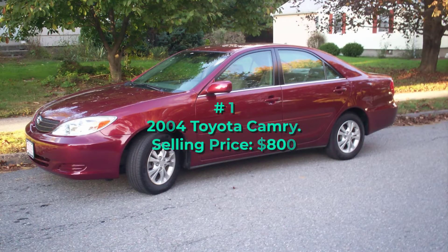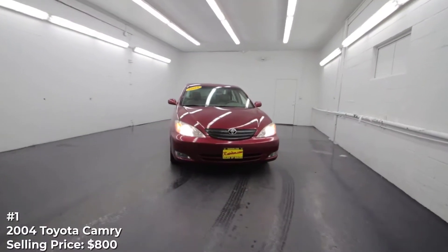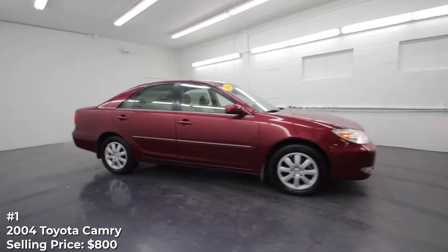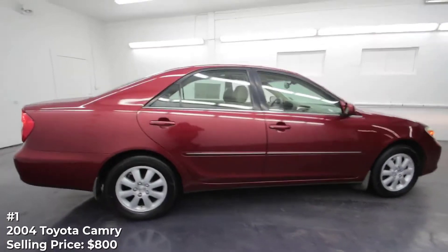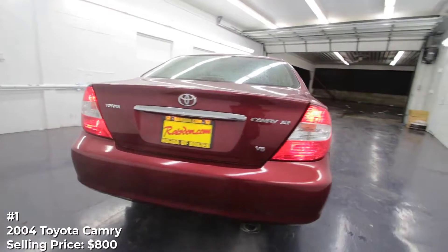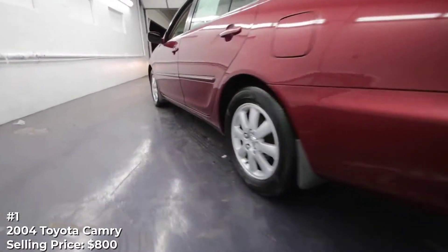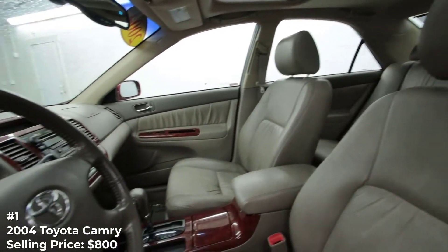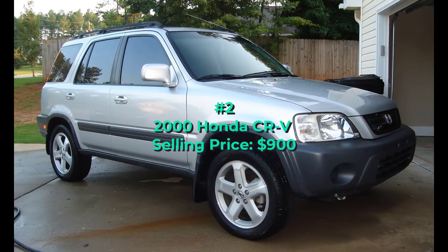Number 1: 2004 Toyota Camry, selling price $800. The Toyota Camry is well known for its longevity, and this 16-year-old example looks like it still has plenty of life left in it. That said, the ad only includes one exterior photo and none of the interior. The seller says there are no rips in the seats and lists all the features this SE V6 includes, also mentioning the car starts every time and has no flaws at all. There is no mention of how many miles it has racked up over the years, which probably means a lot.